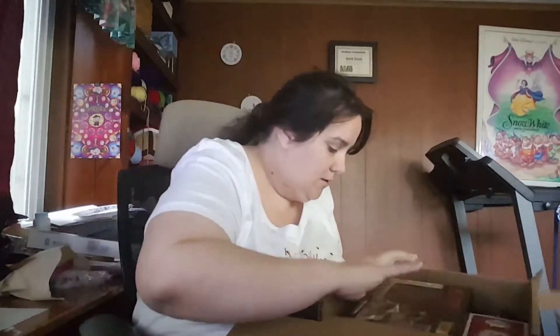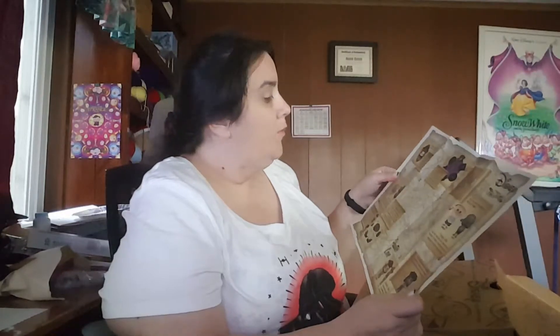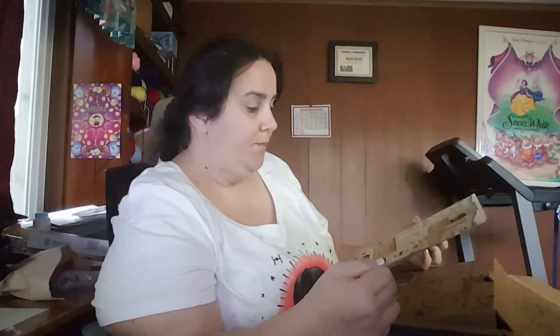Not only am I a pioneer for being in from the beginning, but I paid for the entire thing up front, which also makes me a premier pioneer. Captain Mickey makes an appearance on this pin. There will be pins and patches for all of them, but this is really cool — Disney Funko.